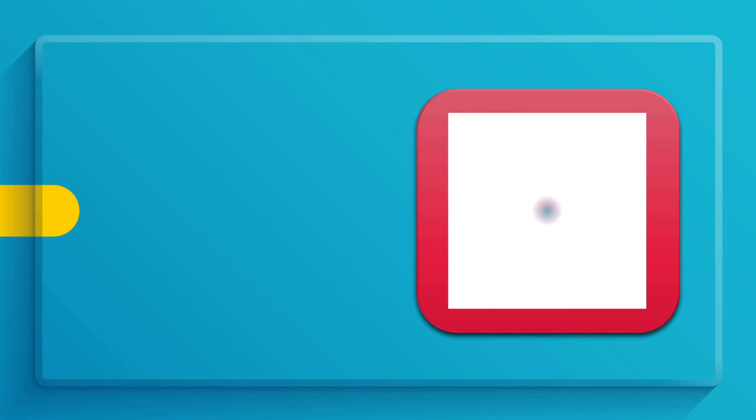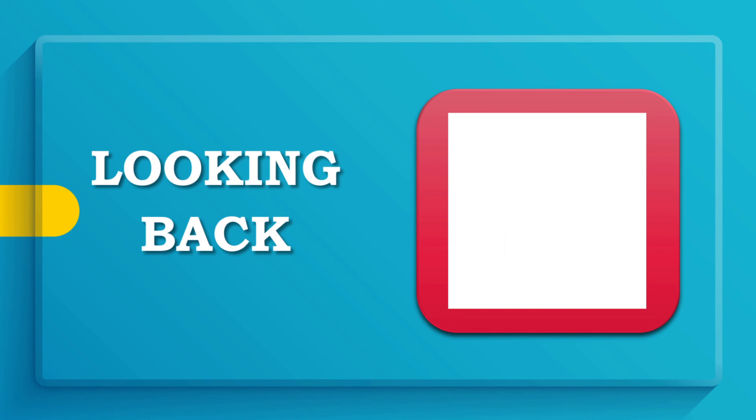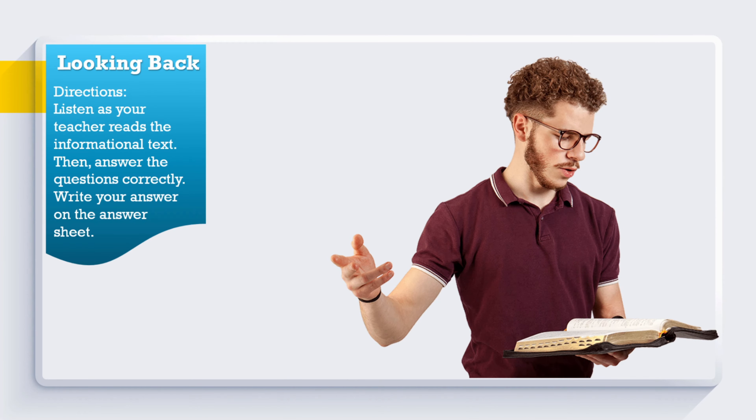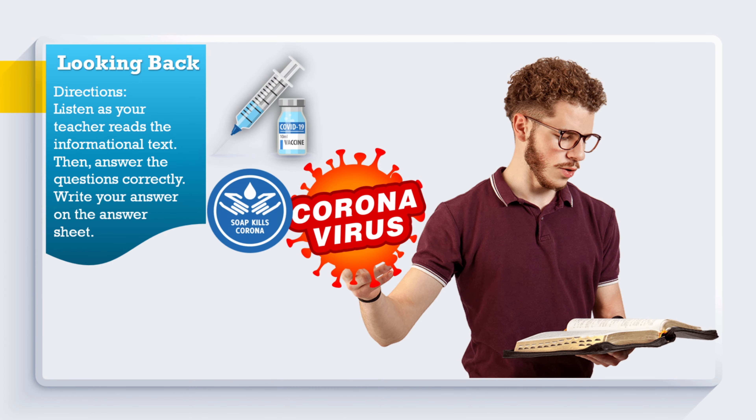Now let's review our past lesson by answering the looking back activity. Directions: Listen as your teacher reads the informational text, then answer the questions correctly. Write your answer on the answer sheet. COVID-19: COVID-19 coronavirus disease is a pandemic disease. Thousands of people died all over the world. Many people became infected with this virus but some of them had already recovered.